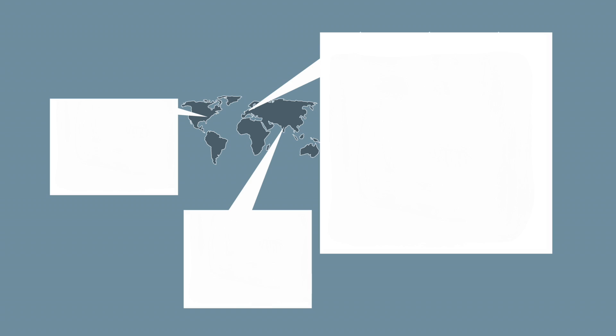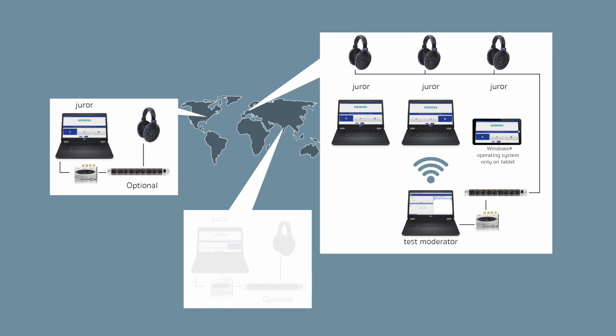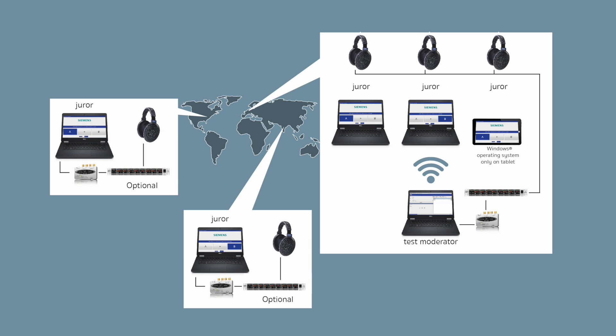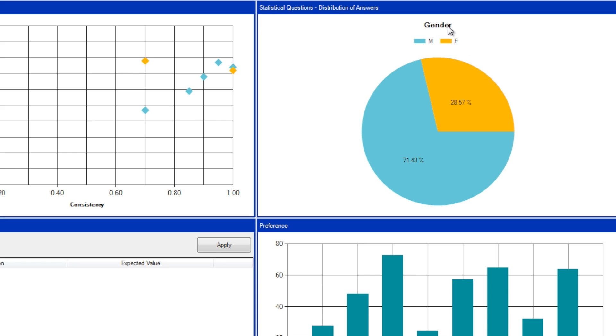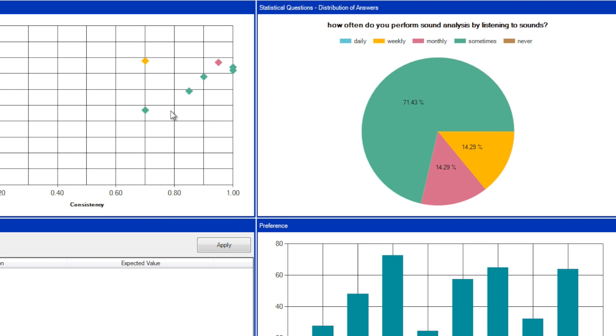A simple interface allows to conduct tests in either group or individual mode. When sound experts are stationed at different locations worldwide, it is easy to conduct decentralized tests and consolidate the results afterwards. A quality check is performed automatically on the data right before exporting it for a complete statistical analysis.